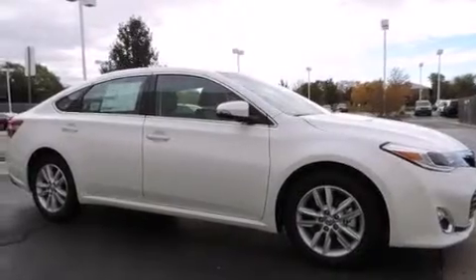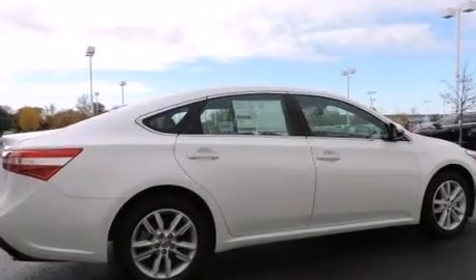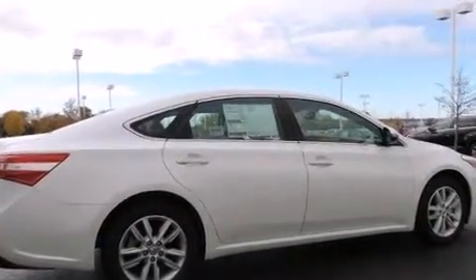Its top features include a power moonroof, heated seats, an 8-speaker stereo system, and traction control and stability control systems.